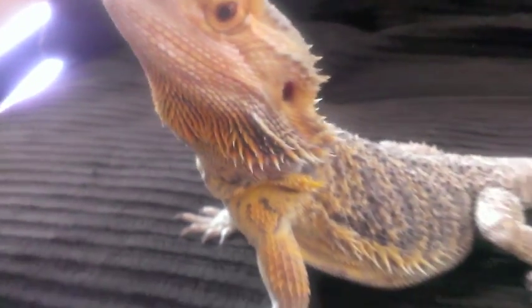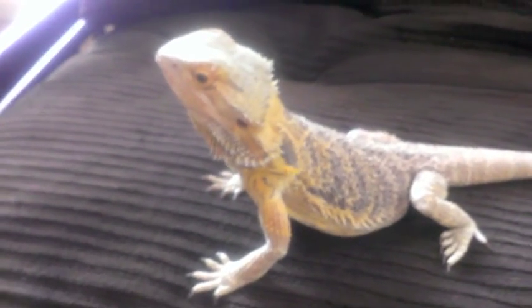The head is wedge-shaped, and the bearded dragon has a tail that is almost as long as the body. Bearded dragons also produce venom. Since this venom is not harmful to humans and most animals, it's believed this was a trait used by the dragon's ancestors when hunting.